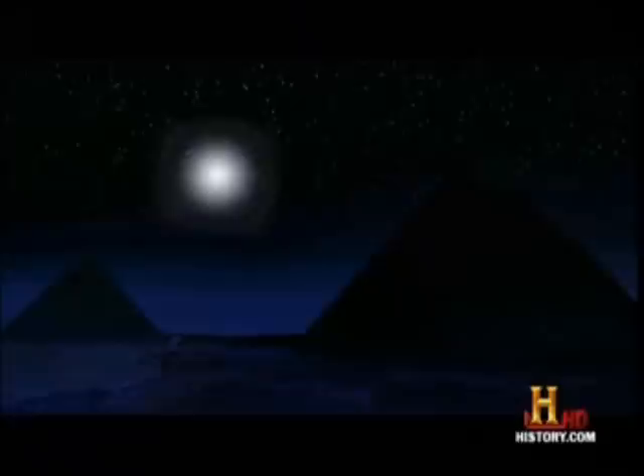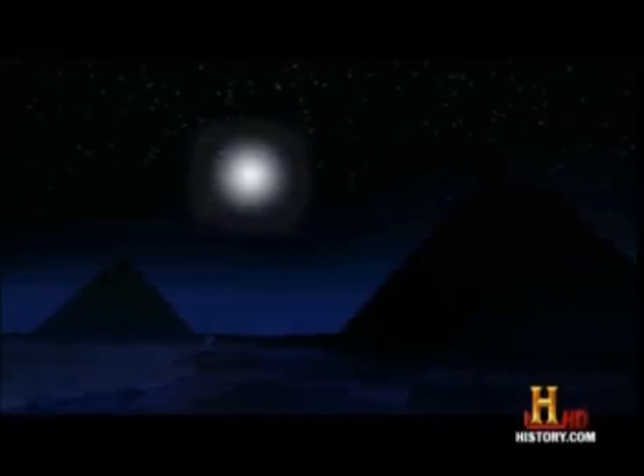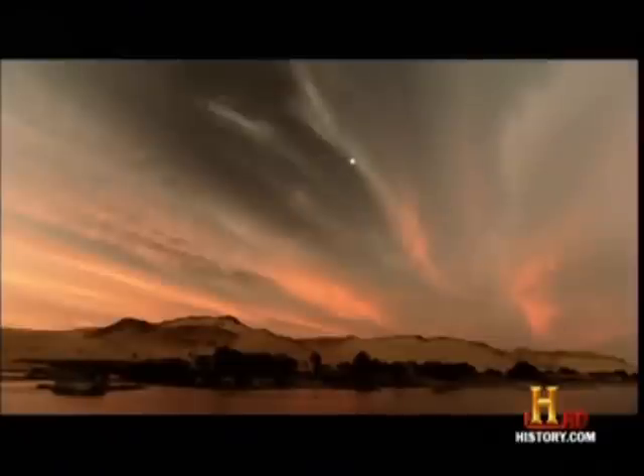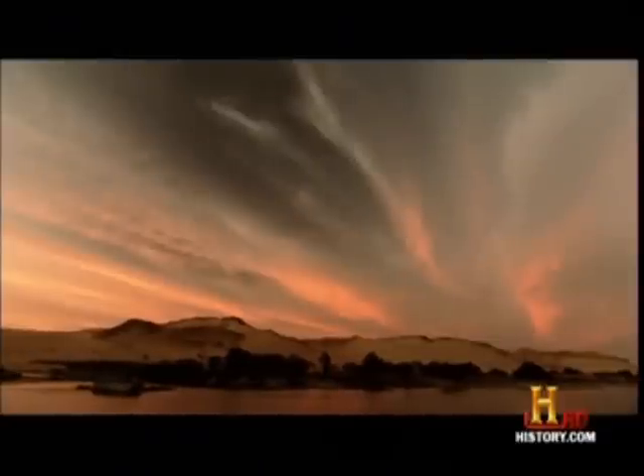The supernova will draw more attention to a sky that's been captivating us for thousands of years. The ancient Egyptians consulted the heavens to tell them when to plant and when to harvest. Every star possessed a sacred meaning. They called Sirius in the constellation Canis Major the star of Isis. Sirius' appearance before dawn during the summer solstice forecasted the annual rise of the Nile River.